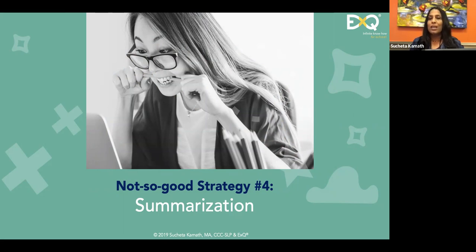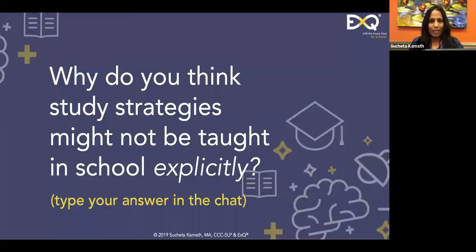The next strategy is summarization, often reported as a medium-success strategy. The reason it is not the most effective is that when students summarize, they fail to connect the smaller piece of information to the larger context. They view information in modules or smaller chunks, and that's not most effective if you're trying to formulate the bigger picture of learning.